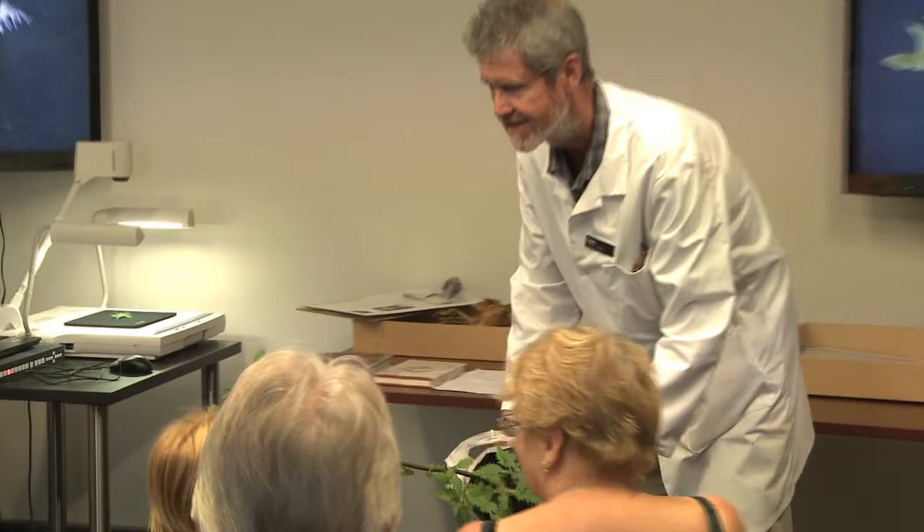Good morning everyone, I'm Ewan Cameron, Curator of Botany here. We're going to look at poisonous plants this morning. We'll start with this one — if you brush against it, it'll sting you. Can you see that stinging? This is the native nettle, this is the tree nettle.